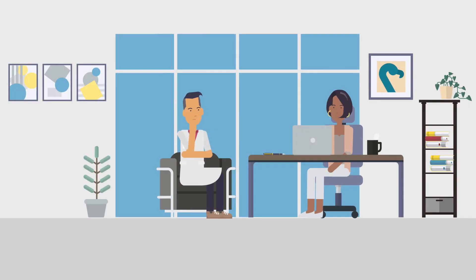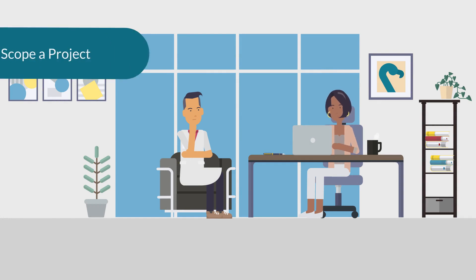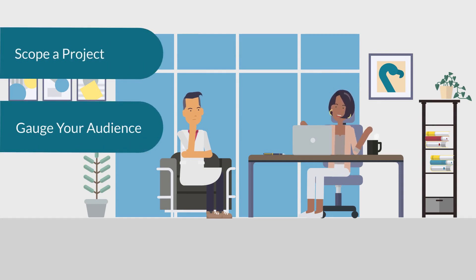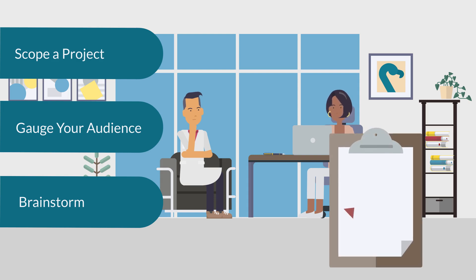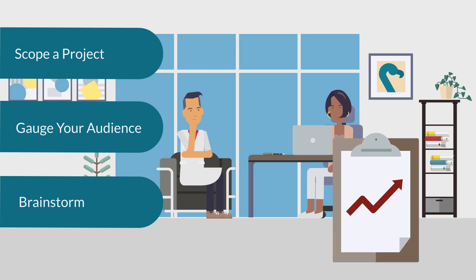We identify the goals you want to achieve and work with you to scope out your stakeholders, gauge your audience, and discuss the current state of the content — such as updating existing materials or assets, or working with you to brainstorm ideas for creating brand new content. From there, a project charter with a timeline and budget is developed.